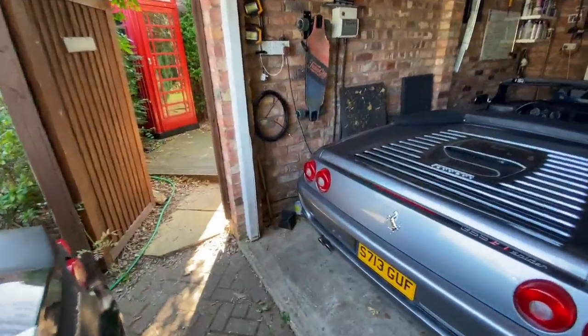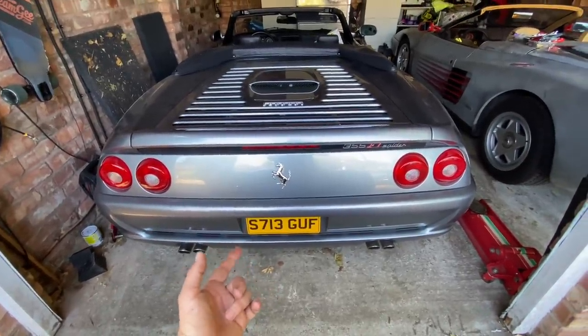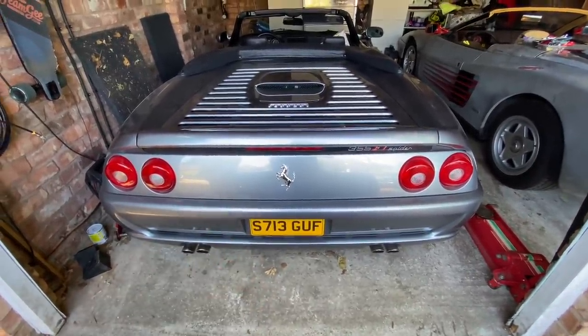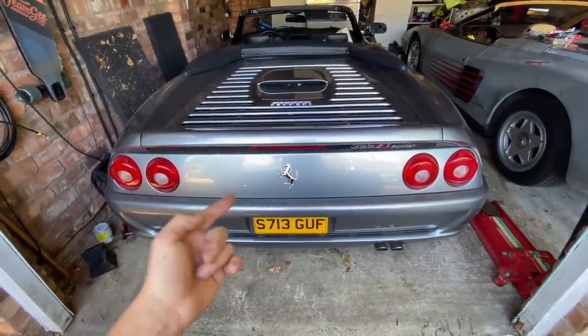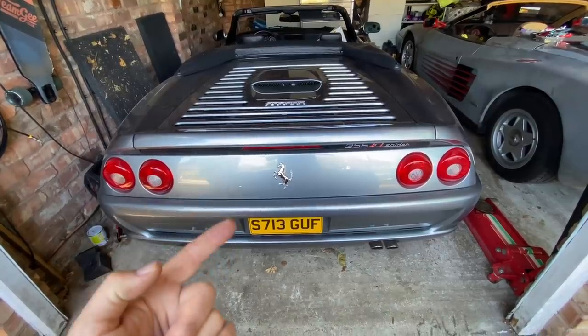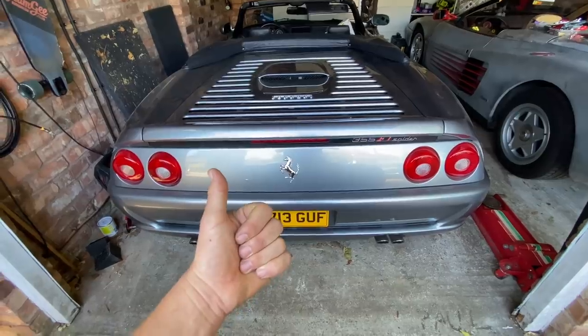Not happy that I'm putting her in the video with no makeup! Then we come to my 355. Now this is not a private plate — this is the normal plate the DVLA assigned to this 355, and they have kindly assigned this Ferrari the number plate GUFF. Thank you very much, DVLA.